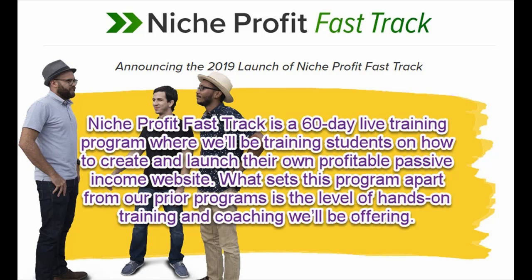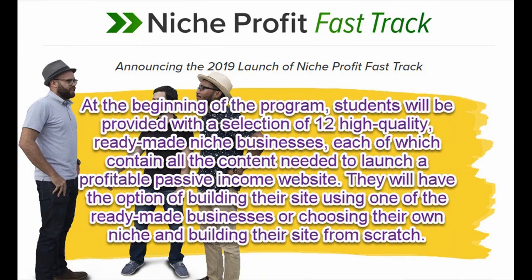At the beginning of the program, students will be provided with a selection of 12 high-quality ready-made niche businesses, each of which contain all the content needed to launch a profitable passive income website. They will have the option of building their site using one of the ready-made businesses or choosing their own niche.